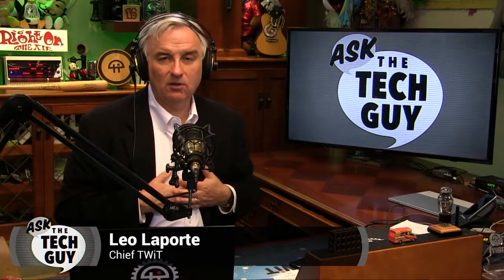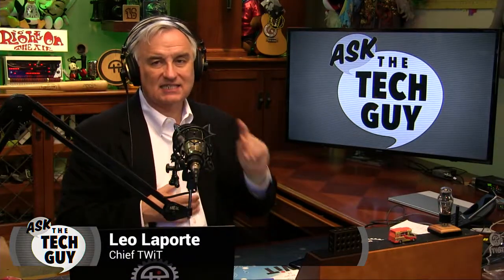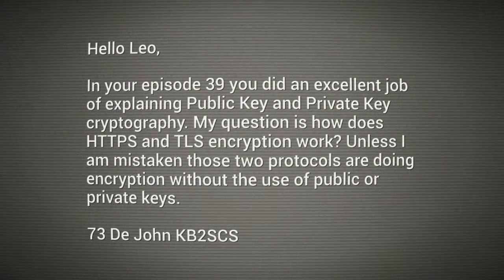Hello everybody, happy Monday. Leo Laporte here. Time for another Ask the Tech Guy question from our ham friend John, who writes: in your episode 39, a couple weeks back, you did an excellent job — thank you — of explaining public key and private key cryptography.